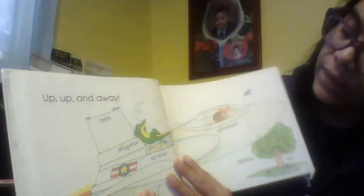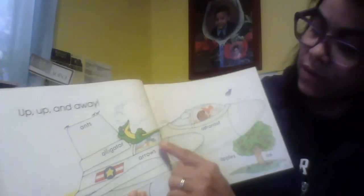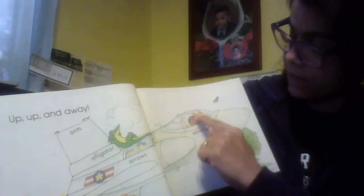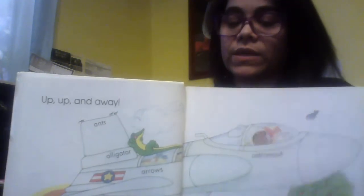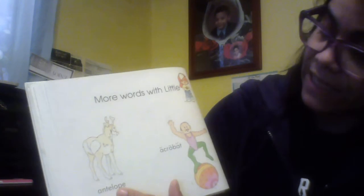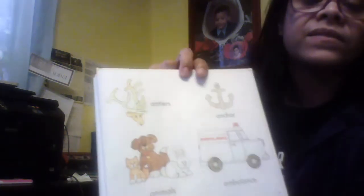Who can be in the scene? The ants, the alligator, the arrows, the astronaut, Little A. More words with Little A. We have antelope, acrobat, antlers, animals, ambulance, anchor.